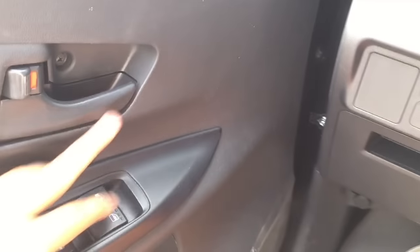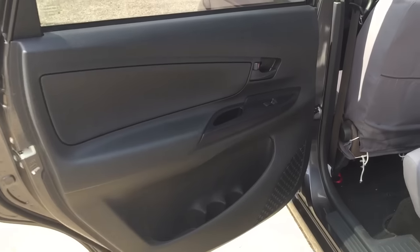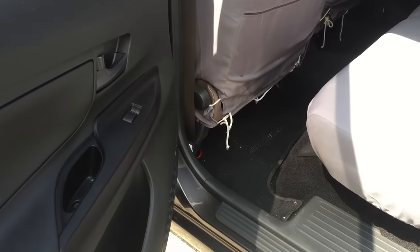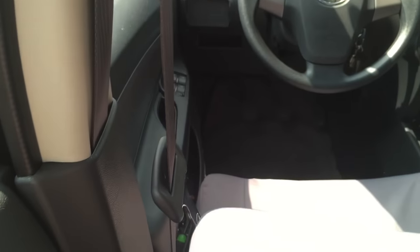Let's check the rear seats. Same plastic material on the rear doors. Legroom is quite short as you can see, but that's because I pulled the front seat all the way back. You can slide the rear seats back as well by pulling this tab, and you can also recline the rear seats by pulling this lever.